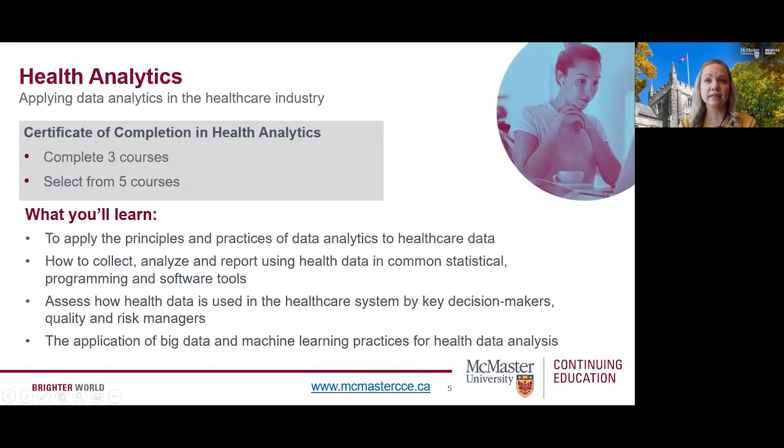Now let's take a look at our health analytics program. This short professional development program teaches you how to collect, analyze, and report using health data and common statistical programming and software tools. Interested students can work toward a certificate of completion in health analytics. To earn the certificate, students would complete any three out of the five courses. You can expect to learn how to apply the principles and practices of data analytics to healthcare data, how to collect, analyze and report using health data, assess how health data is used by key decision makers, quality and risk managers, and the application of big data and machine learning practices for health data analysis.